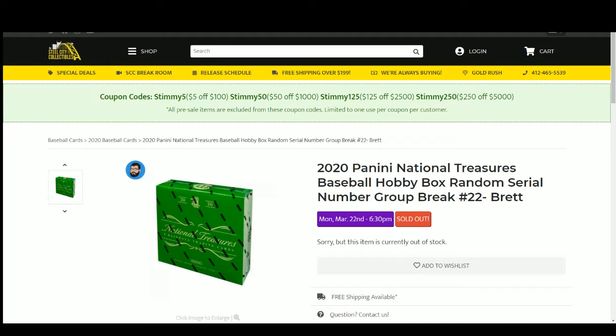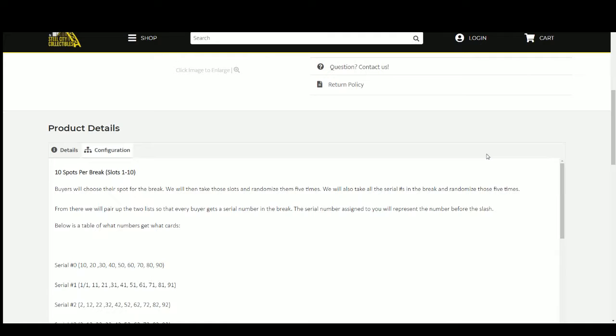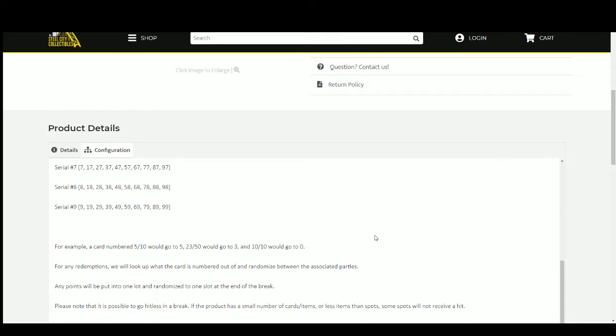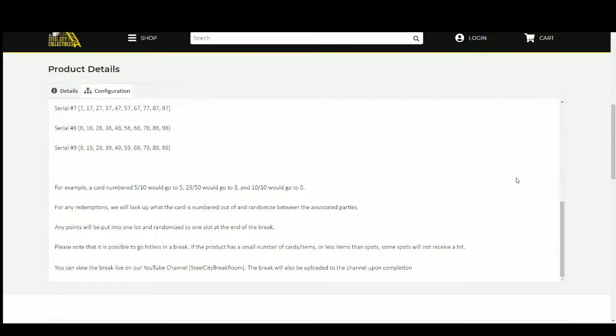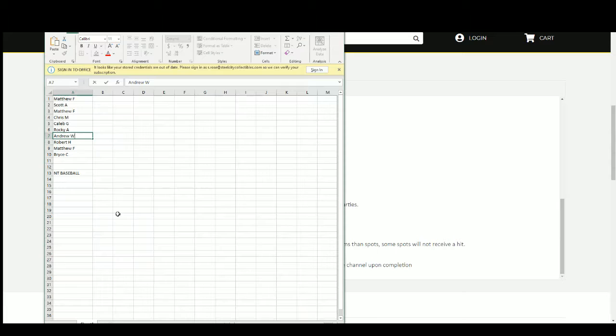2020 Panini National Treasures baseball hobby box random serial number group break, 10 spots. You choose your spot, we'll take that spot and randomize five times. We'll take the serial numbers and randomize those five times, then pair up the list. Everybody gets a serial number in the break - the number you get represents the number before the slash. For example, five of ten goes to five, twenty-three of fifty goes to three, ten of ten goes to zero. Any redemptions we'll look up, see what they're numbered out of, and randomize between associated parties. Any points we'll put in one lot and randomize at the end of the break. Please note it is possible to go hitless. Let's take our list of names.